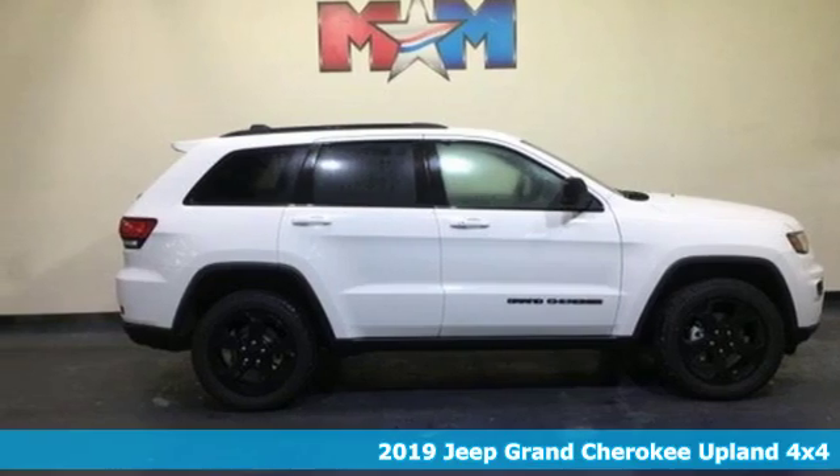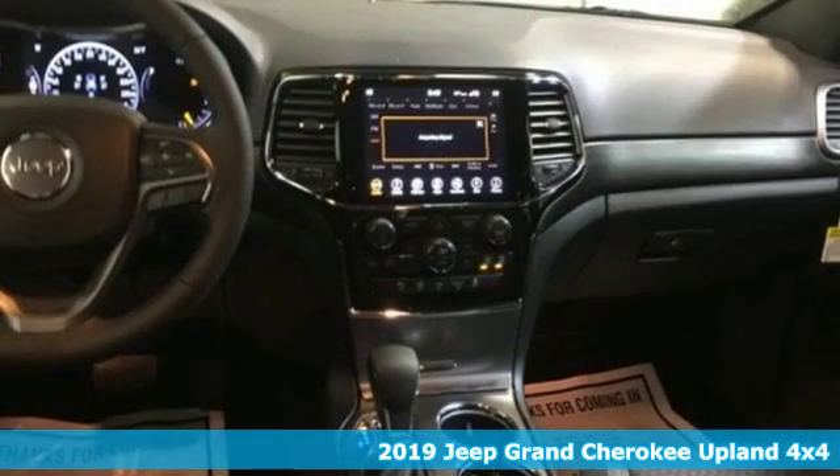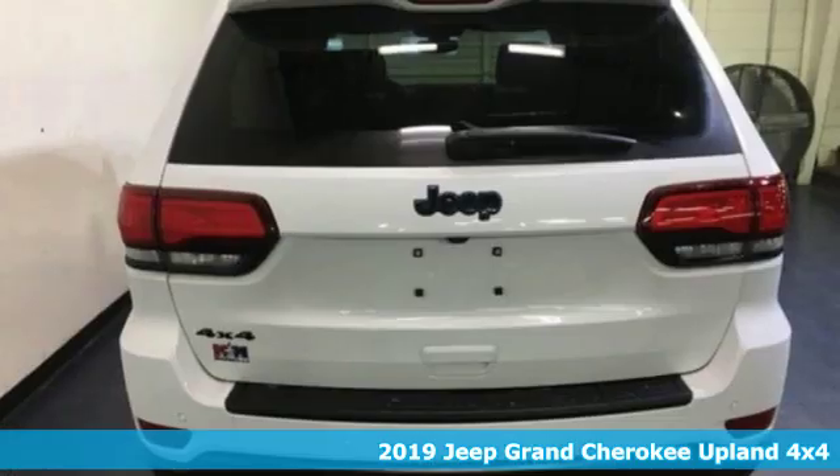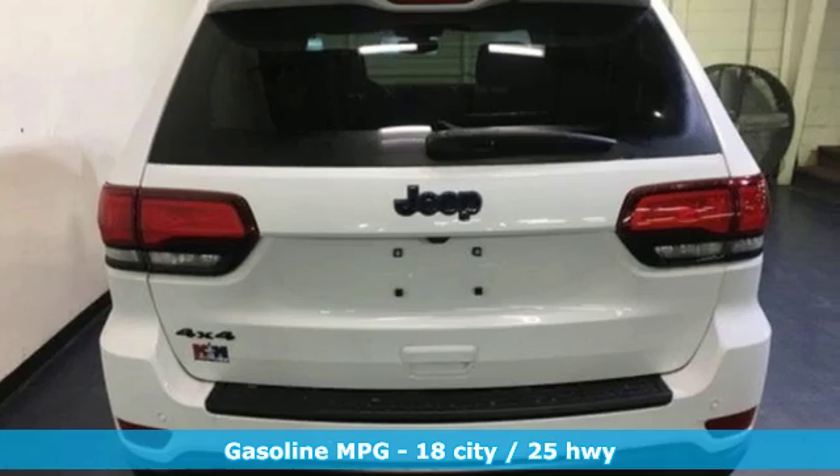Here's a new 2019 Jeep Grand Cherokee. Welcome to a ride that is as spectacular as the scenery. And with features like these, every drive is a pleasure.